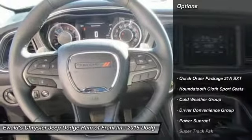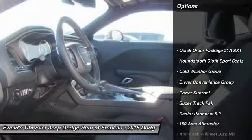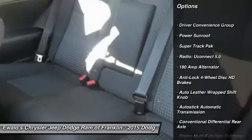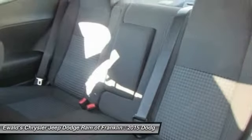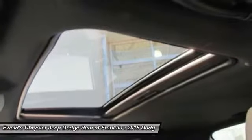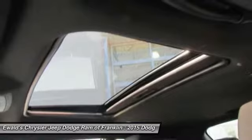Here are some of this vehicle's great options: power sunroof, traction control, dual airbags, power steering, air conditioning, front alloy wheels, four-wheel disc brakes, universal garage door opener, heated steering wheel, and heated front seats.